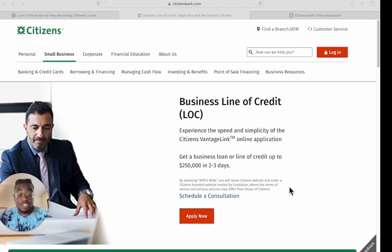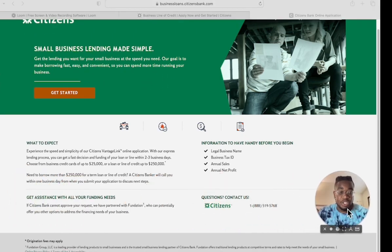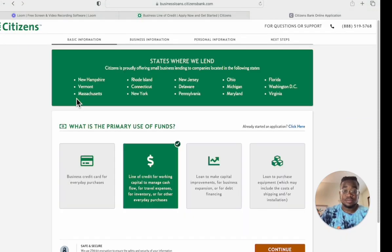This business line of credit goes up to $250,000 and funds in two to three days. Citizens Bank's Vantage Link online application uses an express lending process for a fast decision. You can choose from business credit cards up to $25,000 or a loan or line of credit up to $250,000. Before you begin, have your legal business name, business tax ID, annual sales, and annual net profit handy.